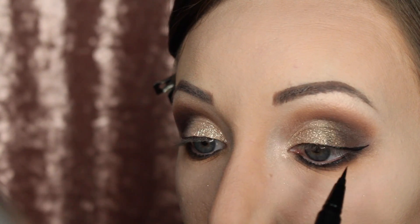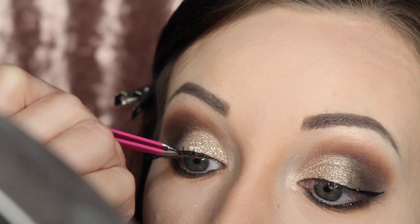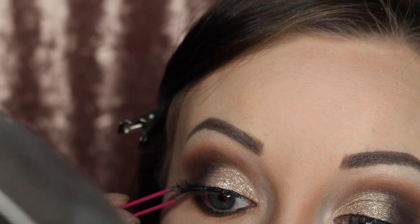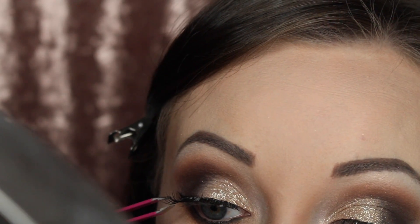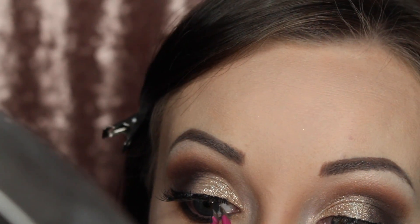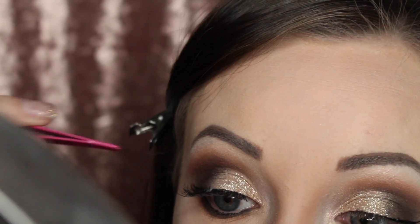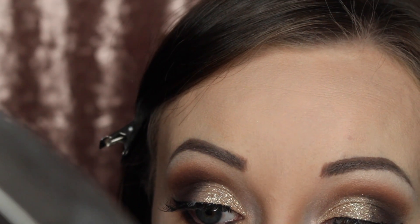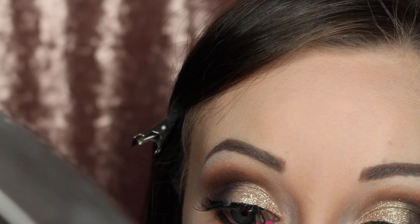Now I'm putting on some falsies — I never do this on camera so bear with me. You usually want to start in the center and place the lashes where you want them; it'll take a few tries. Make sure the glue is almost dry when you do this — the wetter the glue, the harder it will be. Mine is still too wet, which is why I'm having a hard time with the inner corner.